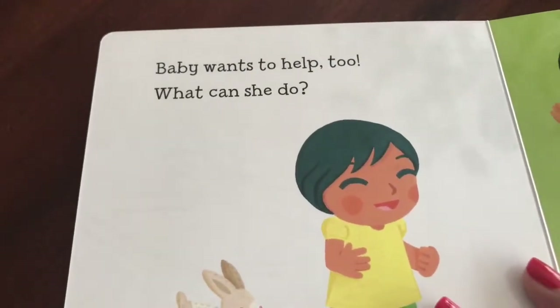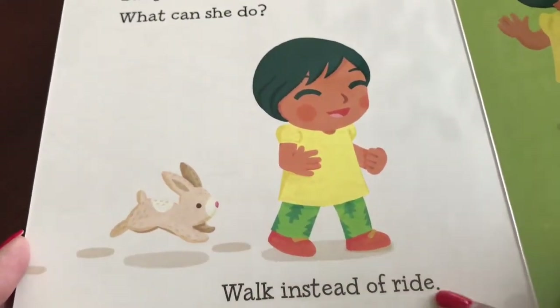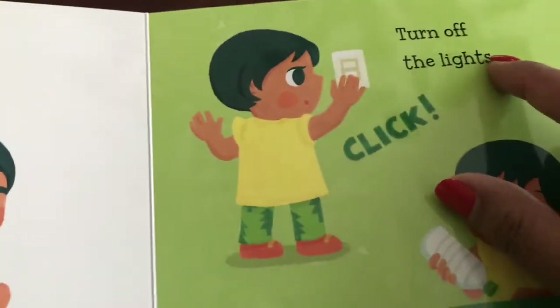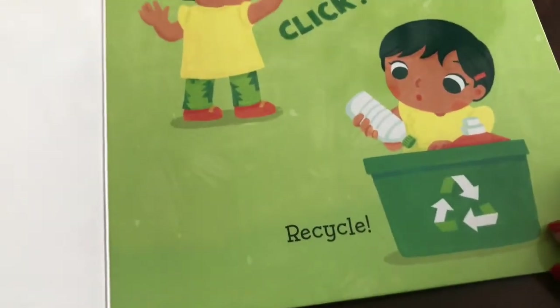Baby wants to help too. What can she do? Walk instead of ride. Turn off the lights. And what else? Recycle.